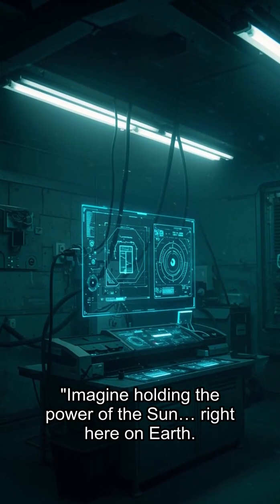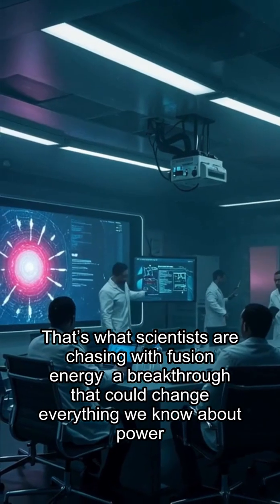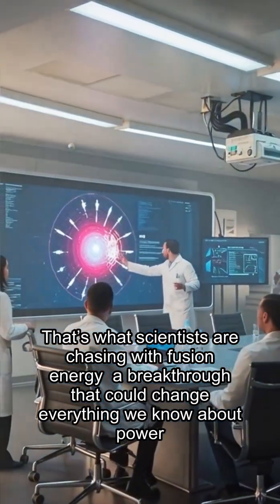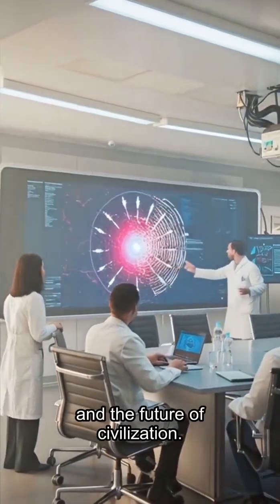Imagine holding the power of the sun right here on Earth. That's what scientists are chasing with fusion energy, a breakthrough that could change everything we know about power, climate, and the future of civilization.